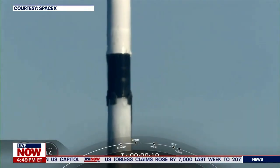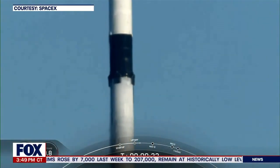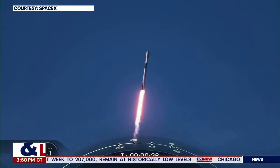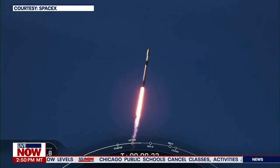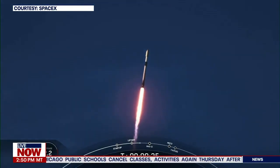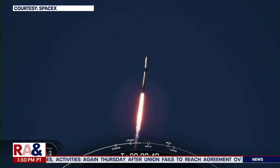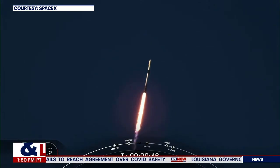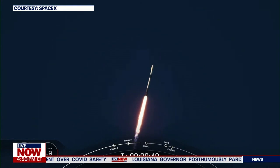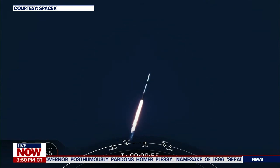Stage one chamber pressure is nominal. T-plus forty-five seconds into liftoff and Falcon 9 has successfully lifted off from launch complex 39A at Kennedy Space Center, carrying our stack of 49 Starlink satellites to low Earth orbit.